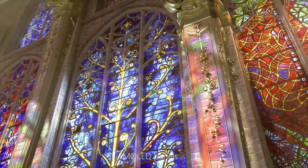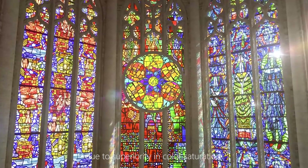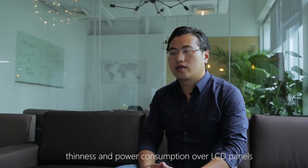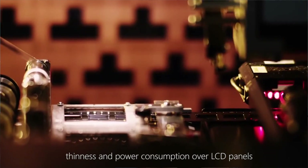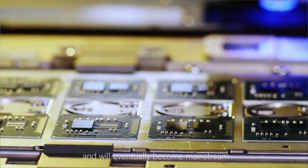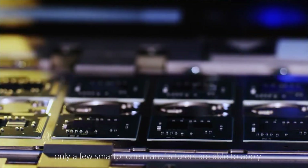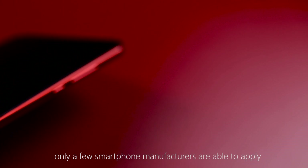Among LED panels, due to the higher quality in color, structure, and power settings, OLED panels over LCD panels have been adopted and are preferred for smartphones where every user values the screen. But right now, only a few smartphone manufacturers are able to apply this.